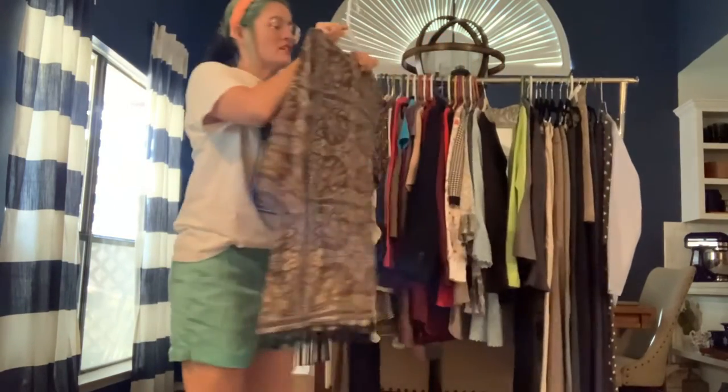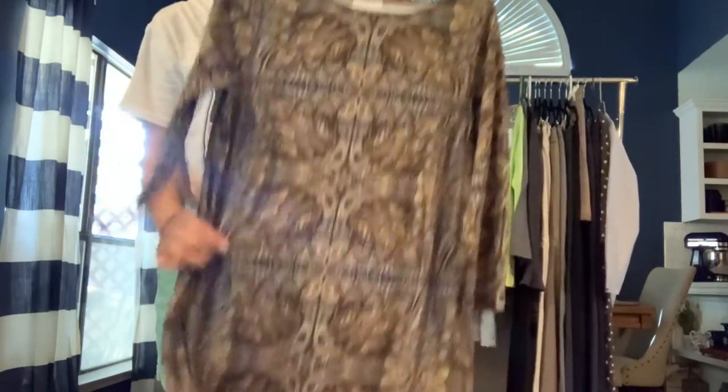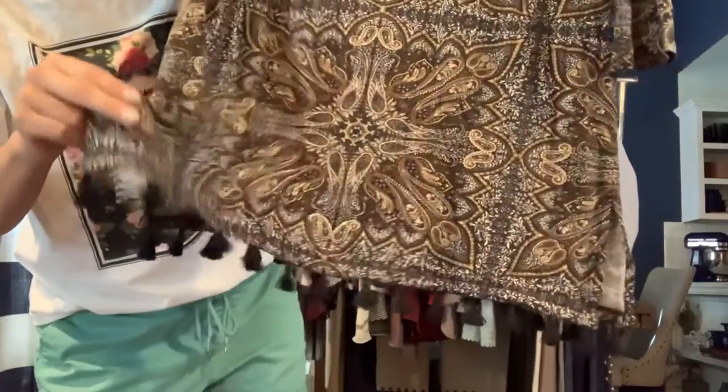Got a J. Jill size small — a patterned t-shirt material but in a tunic length with a really fun tassel hem.